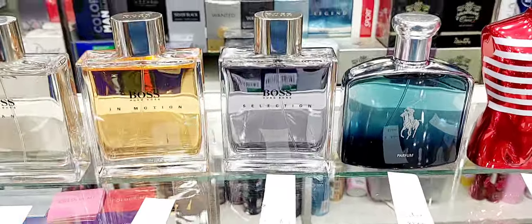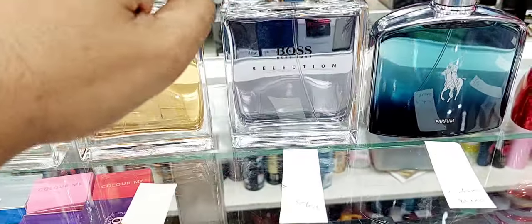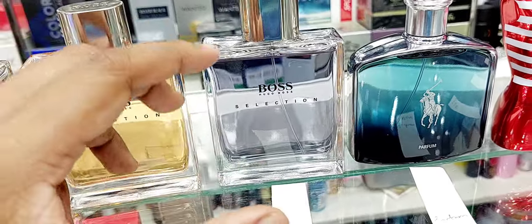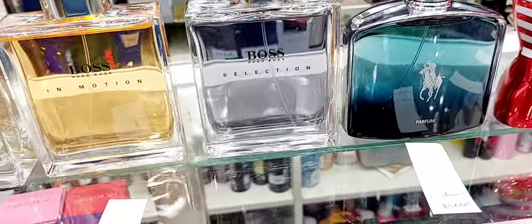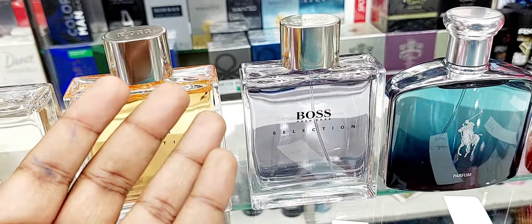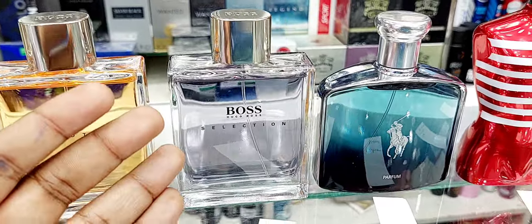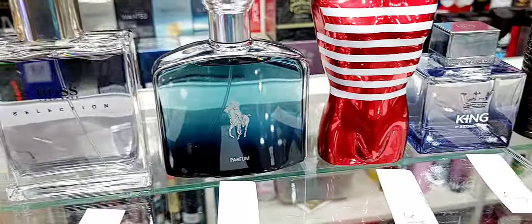Next one is Hugo Boss Selection — same re-release series. Back in the day, before Dior Sauvage was around, people would call this their go-to office fragrance. It's office-friendly, same price range as the others — around $45. A woody, fresh, aquatic kind of blue fragrance. If you like fragrances like Mont Blanc Individual, Mont Blanc Explorer, or Mont Blanc Starwalker, this is the same style. Good for regular and formal usage.